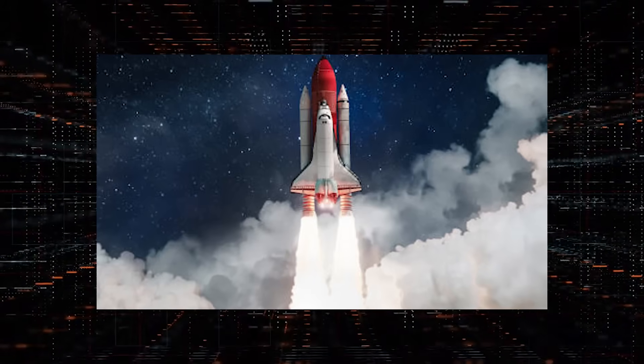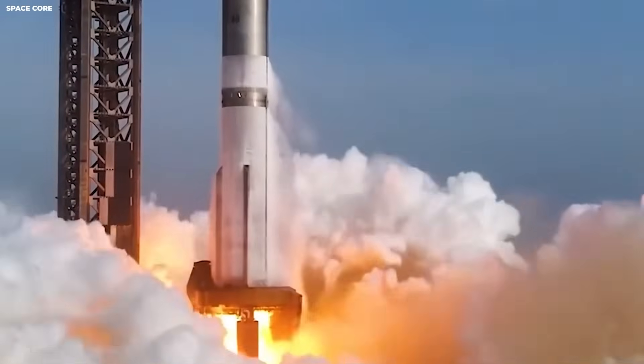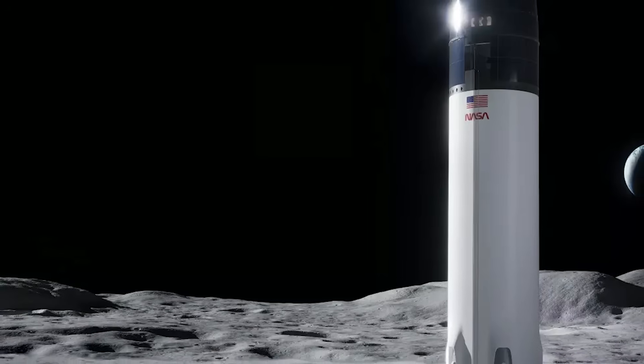A rocket like Starship comes down straight, and it is tall. It is about 50 meters tall, which is like a 15-story building standing on one end.